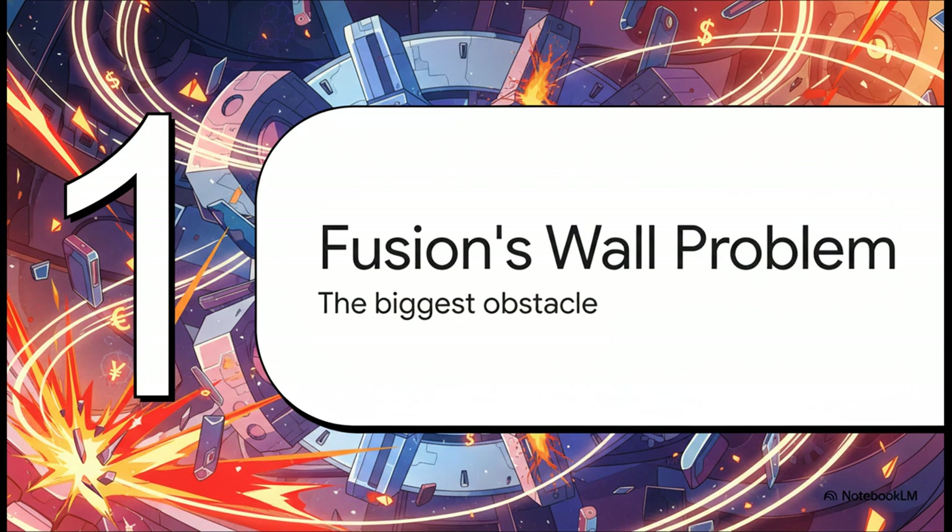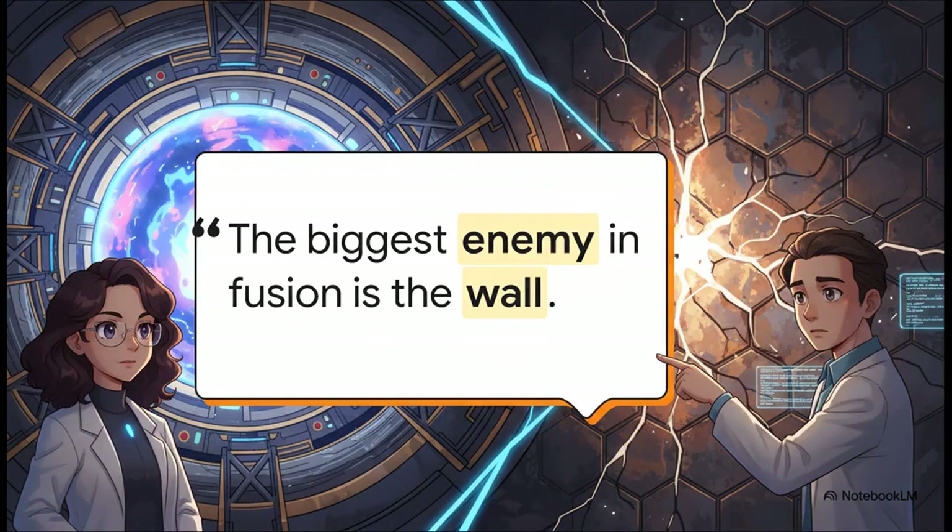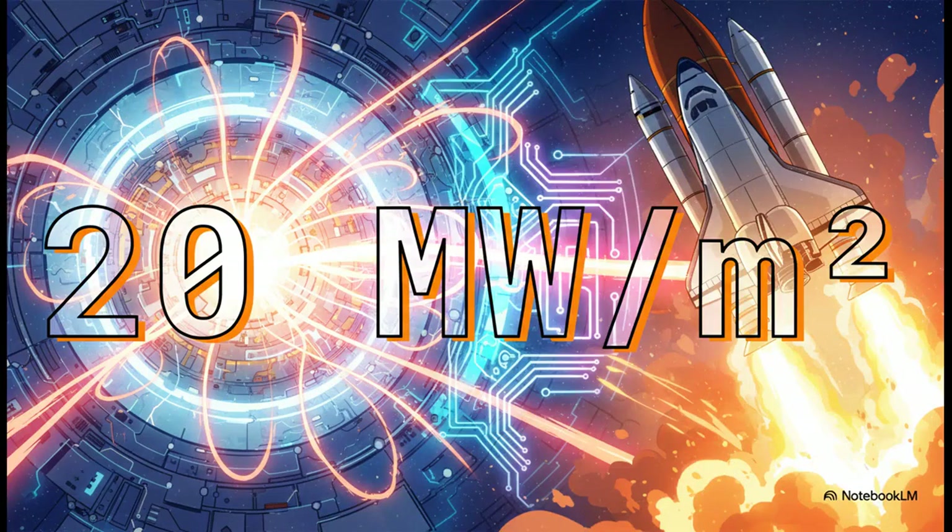First up, let's talk about the fundamental issue that's causing these massive fusion projects to burn through billions upon billions of dollars with no actual power plant even on the horizon. It's a surprisingly simple idea, but its consequences are absolutely devastating for the way we're doing things now. In any of the current fusion designs—whether it's a tokamak, shaped like a donut, or a Stellarator, which is kind of like a twisted donut—they're all just fancy magnetic bottles. And in every single one, the biggest enemy isn't the crazy temperature or the plasma's density. It's the physical wall of the reactor itself. To really get a feel for this problem, you have to look at the numbers: 20 megawatts per square meter.